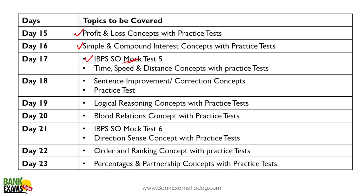Day sixteen: simple and compound interest with practice test. Day seventeen: take a mock test, and along with that, time, speed and distance. You can adjust the mock test scheduling accordingly.